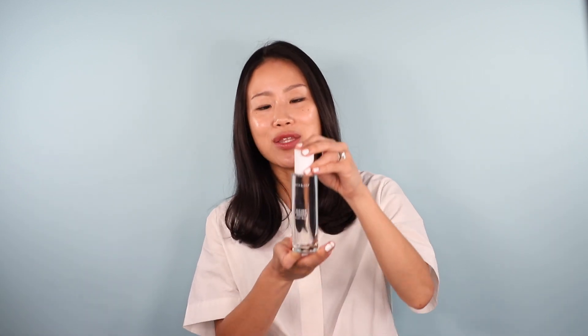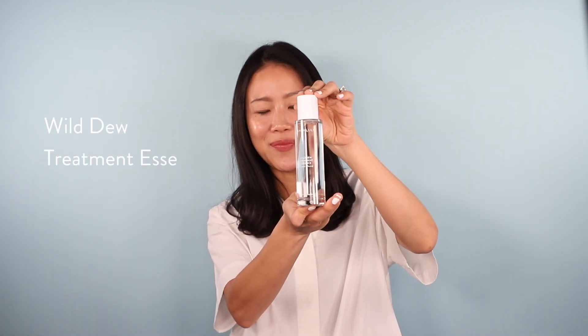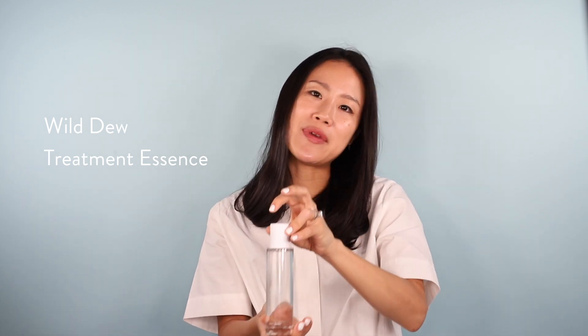Hi, it's Alisha, and I have a very special product I'm so excited to share with you. It's the Wild Dude Treatment Essence.